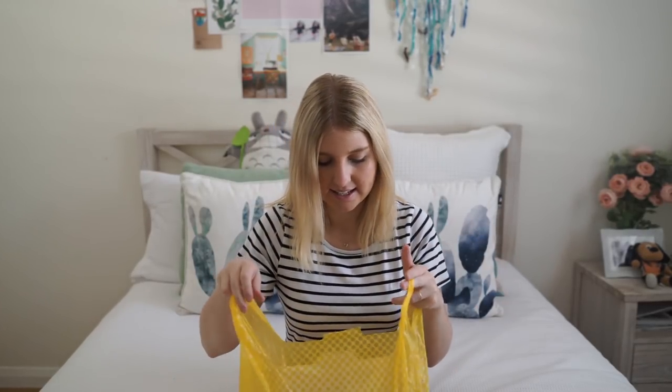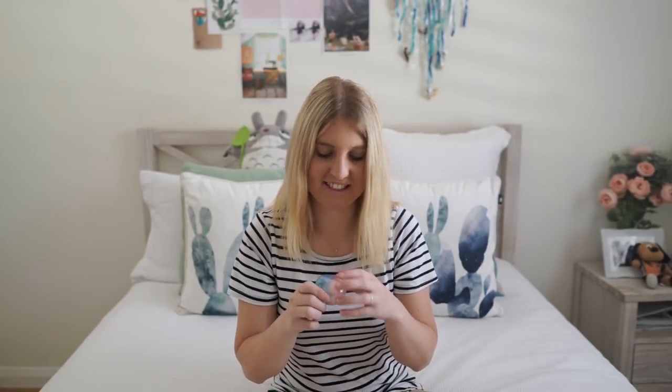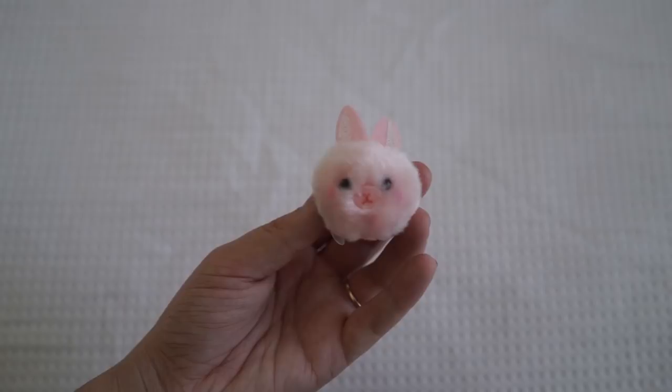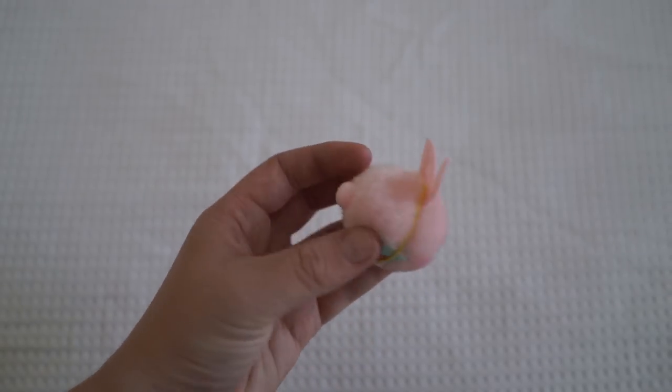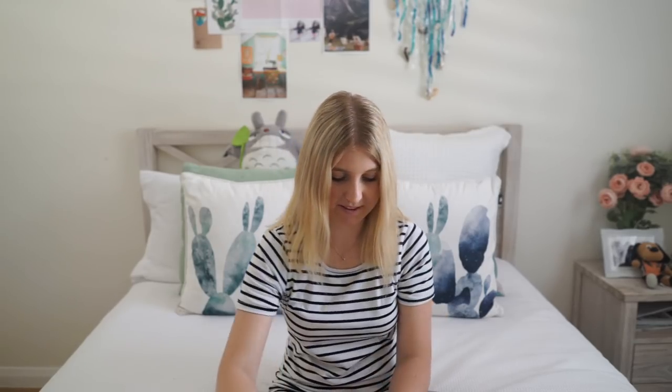Now we've done all the Ghibli related things and next is Gachapon. These are all the Gachapon I've got. These two I got from the dollar yen sushi place — you won them. One was just a yo-yo, this one was just a Dragon Ball Z little character. These are the ones I bought. This one is so cute — it is this little rabbit. I thought he was adorable and I wanted that one, so I'm so happy with that.